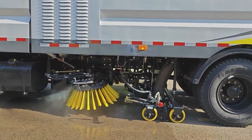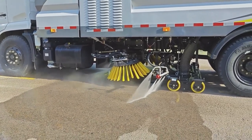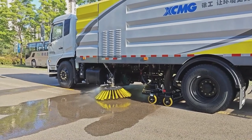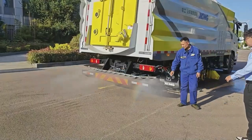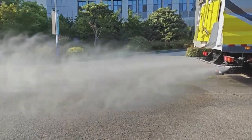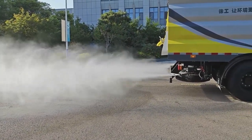In addition, our truck can also choose to work on one side, such as only using the left cleaning and washing function. We can also use only the water nozzle or sweeper brush independently. The water mist from the road nozzle can reach a distance of more than 50 meters, making the working process more smooth.